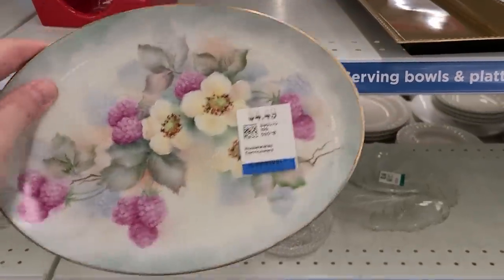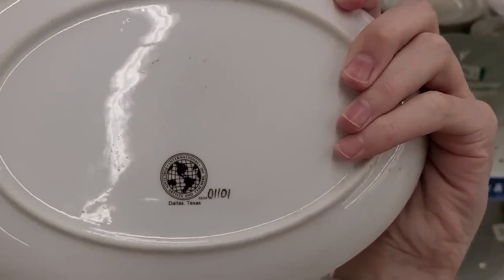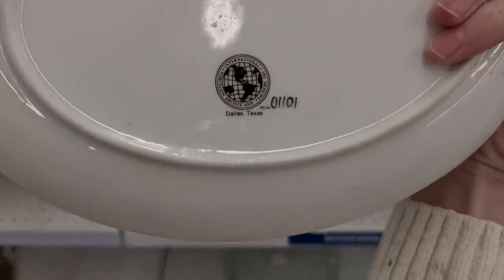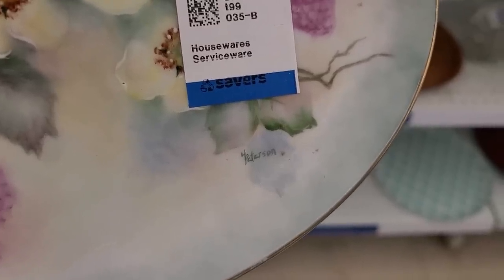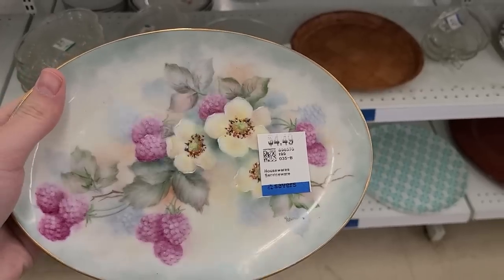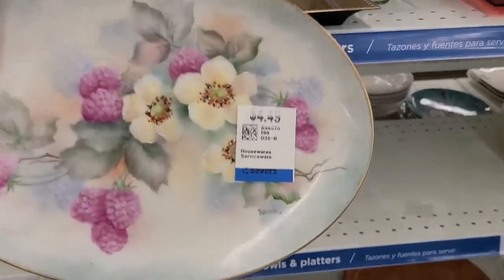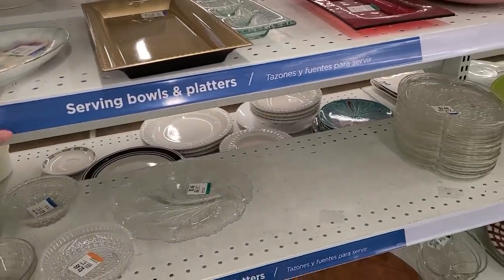Oh, that's pretty. $4.50. This is from Dallas, Texas. I didn't think anything good came out of there — I'm kidding, that was a joke. Peterson, I think — something Peterson. This looks a lot like the Limoges pieces, the blanks that they would sell. That's really pretty though. It has little blackberries on there. That's a really good job — Peterson did a really good job on that plate. I don't think anybody told her that.